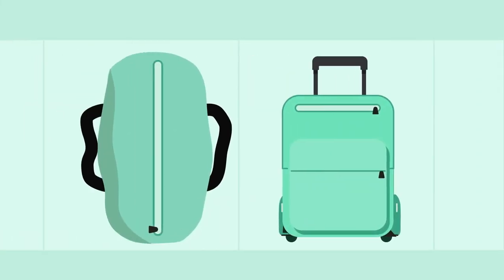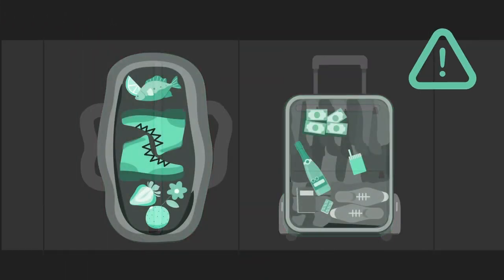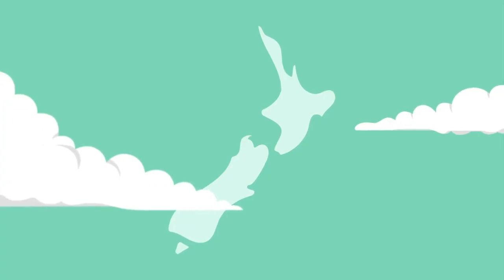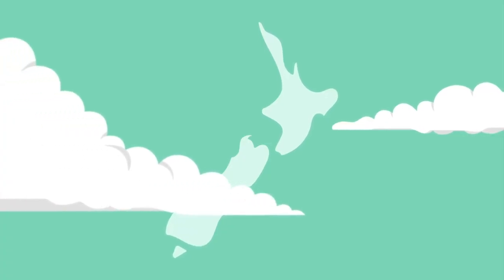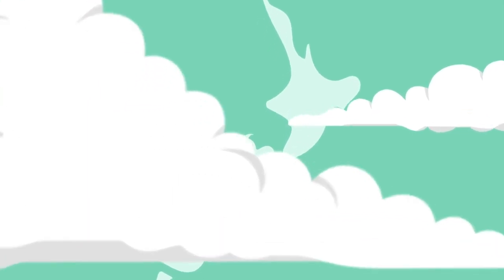Your bags may be x-rayed and inspected. If you haven't declared a restricted or prohibited item, you may be fined or face prosecution. Our way of life is dependent on you doing the right thing. Thank you for helping to protect Aotearoa, New Zealand.